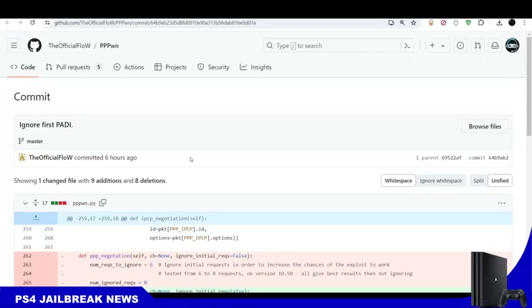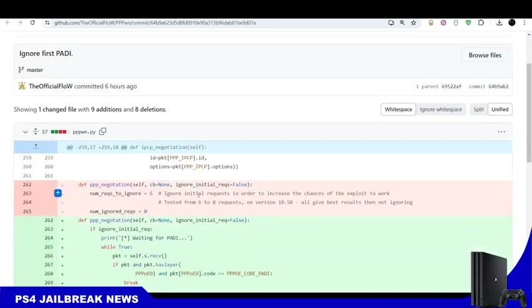This is going to be a short video about the latest updates regarding the PS4 exploit PPPwn by Endi the Flow. Today, Endi the Flow has updated the Python script of PPPwn to basically increase the success rate and stability of the exploit. It will ignore the first six requests to increase the chances of the exploit working, tested from six to eight requests.